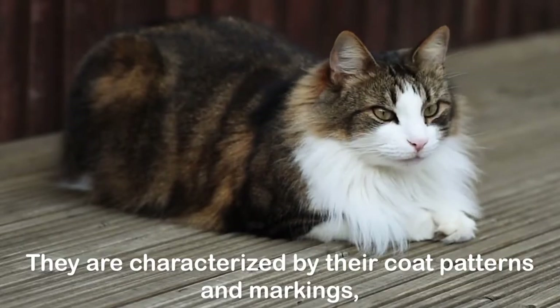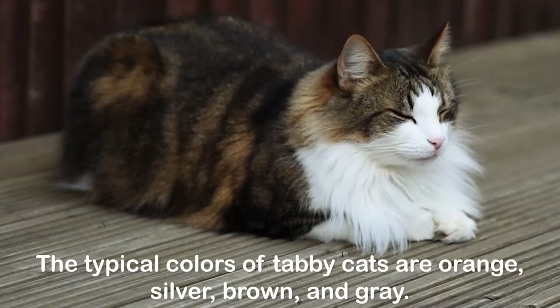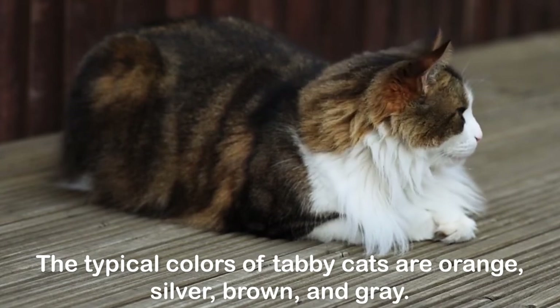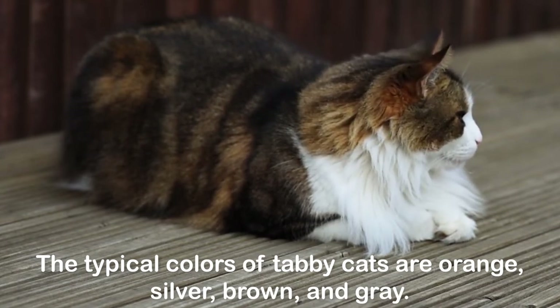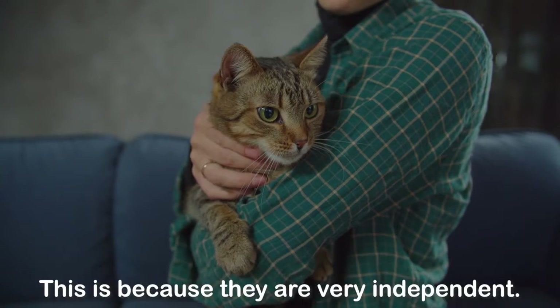Tabby cats are characterized by their coat patterns and markings, which are often swirls and stripes. The typical colors of tabby cats are orange, silver, brown, and gray.